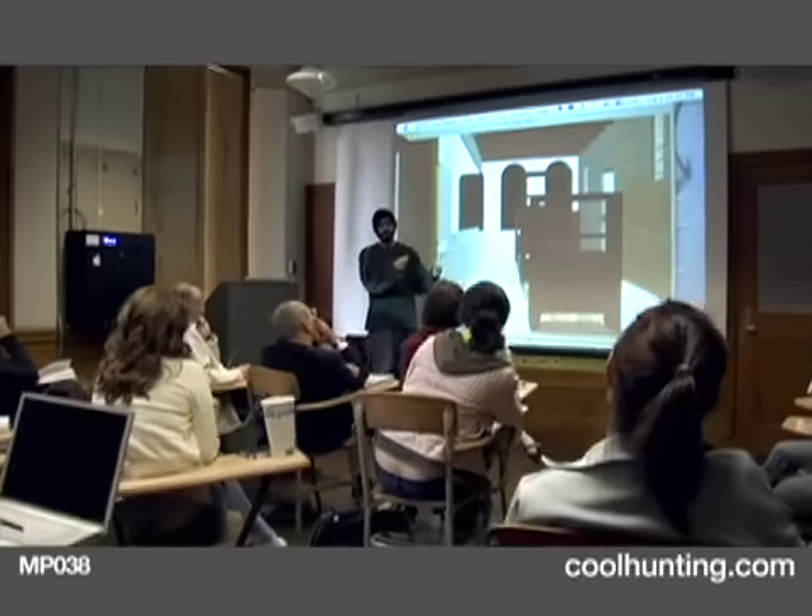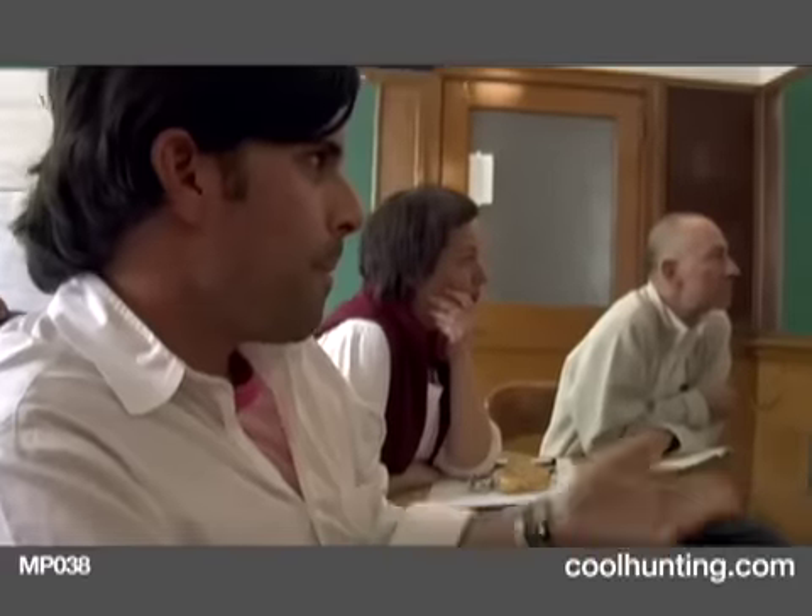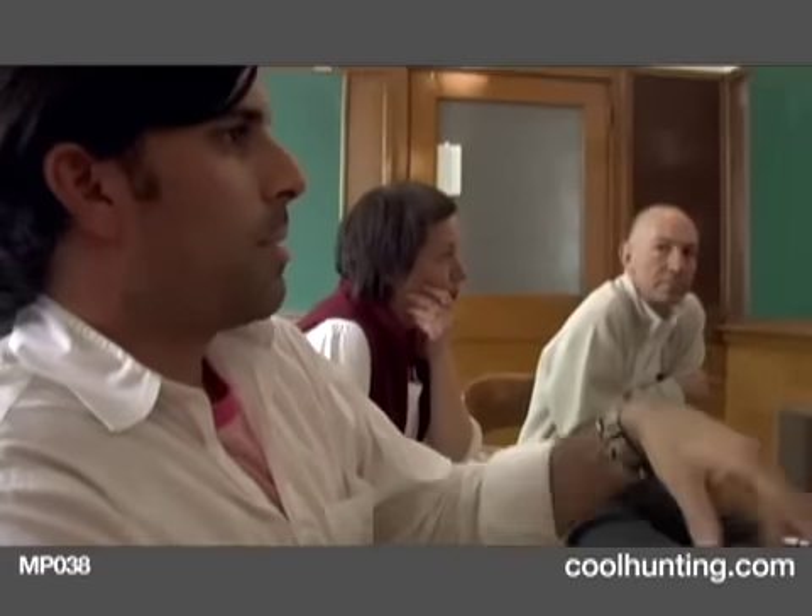We're having a review today for a studio at RISD in interior architecture called Complications in Cool House. This is a six-week project. It involves a website called coolhunting.com, and the idea is to create a physical space that extends the brand of Cool Hunting. One of the assignments given to students was to create the physical store version of Cool Hunting.